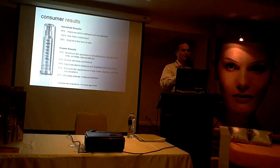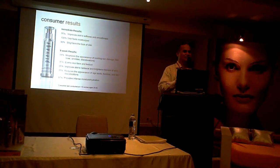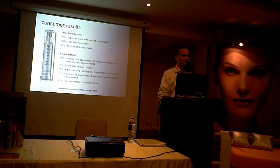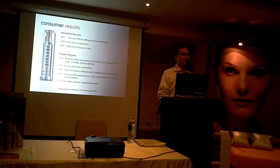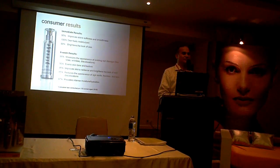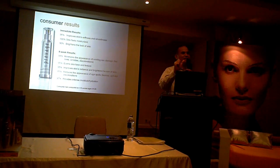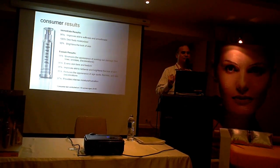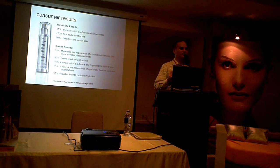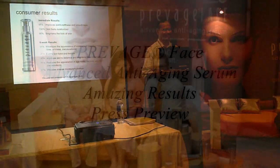These are incredible results. In my 30 years of developing skin care products, I have never, ever seen consumer results like this. The product has launched in the States and people are going crazy over it because they see that it works. So now we have this product for the day, and then we have the Prevage Renovation for night, giving you a potent two-punch system to help prevent and also correct aging. Amazing results for an amazing product.